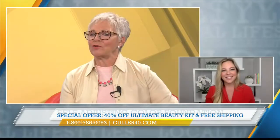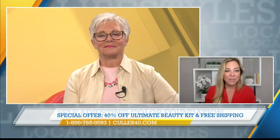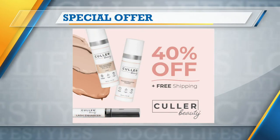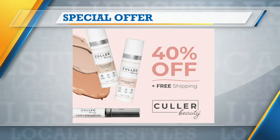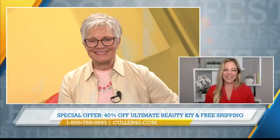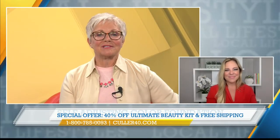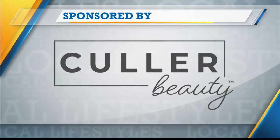Let's hear about the offer you have today. The ultimate beauty package is discounted right now — 40% off and free shipping, a huge value. And we're including the lash enhancer. You put this on before you put on the mascara you already have at home, and it's going to give you volume and fullness and really pop those lashes. Thanks for the education and thanks for the deal, Amy — so glad to have you on the show. Thank you so much. We'll be back with more Local Lifestyles right after this message. Stay with us. This portion of Lifestyles is sponsored by True Earth Health Products.